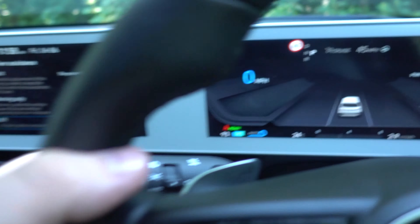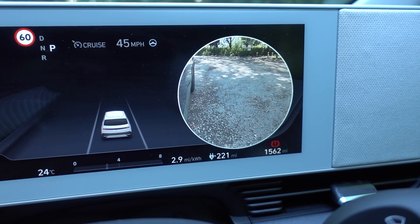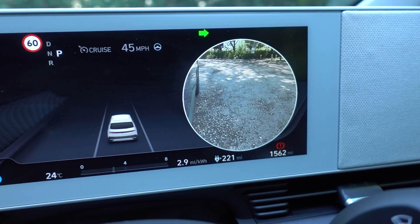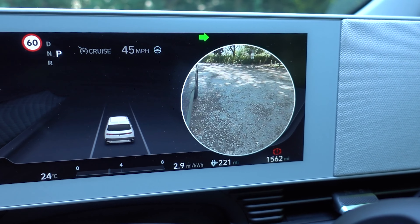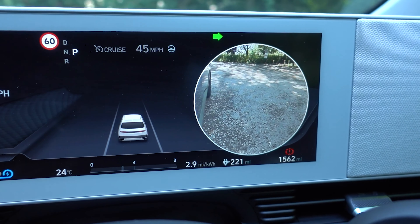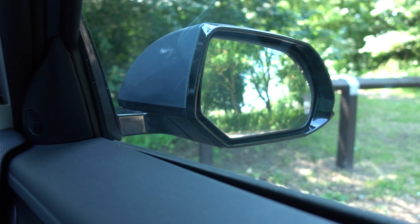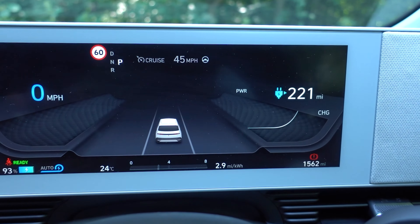There are also a couple of other nice touches. Like if you indicate, what you get is a camera view on the dashboard from the camera on the bottom of the wing mirror. This is in theory meant to be your blind spot check. While it is still kind of nice to have, I personally would prefer just looking in the wing mirror and checking over my shoulder instead of looking down at the screen.